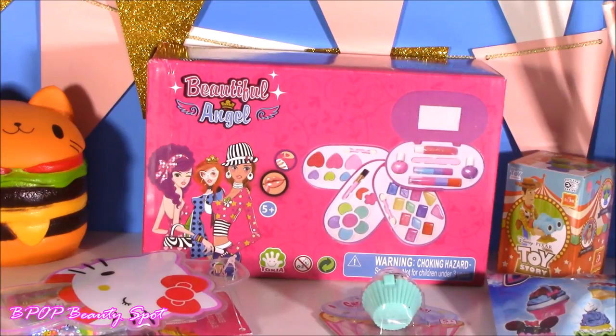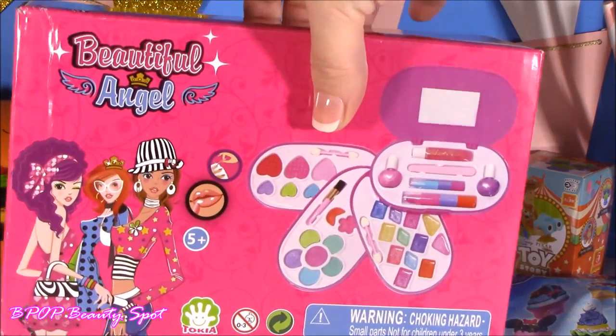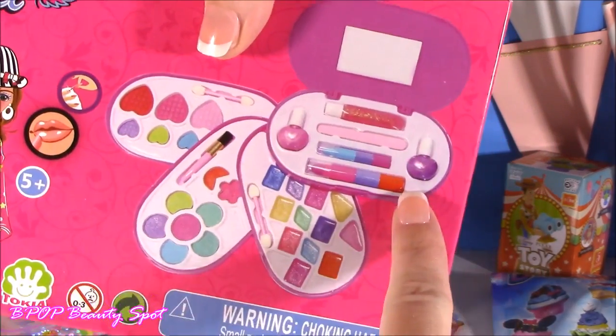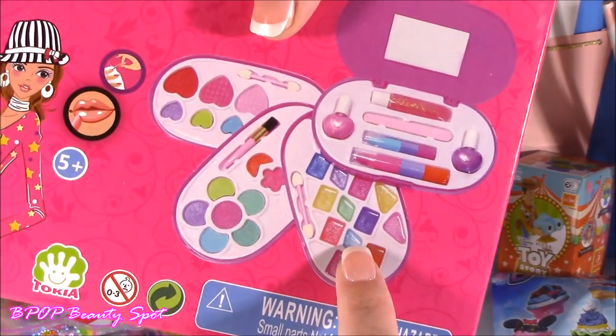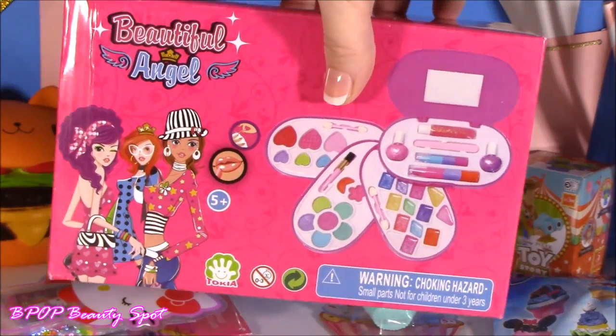Howdy everybody, it is time to begin — let the beauty cuteness take over. I'm gonna be starting with this one I've never heard of before. It is the Beautiful Angel makeup kit. It comes with all these cute little tiers, almost like a little vanity. I see some lip balm, I see some shadows, tons of cute things in there. Let's pop it open.